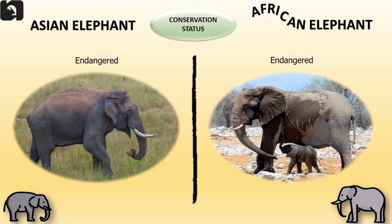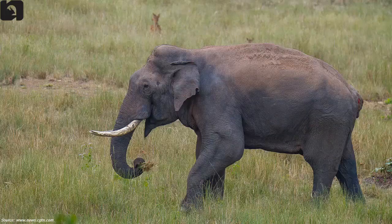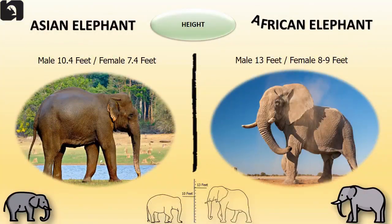Both the Asian and African elephants are an endangered species. Asian elephants have a height of approximately 10 feet while the African elephants are 13 feet tall. Female elephants are comparatively shorter than the males.